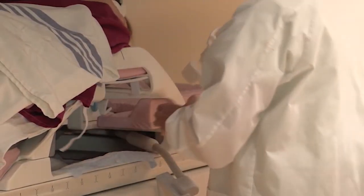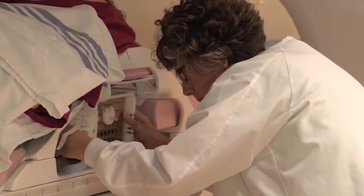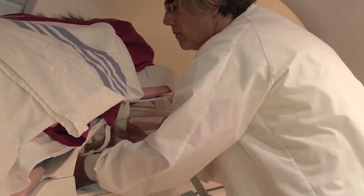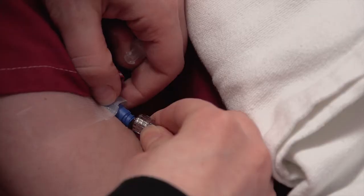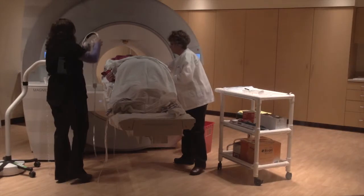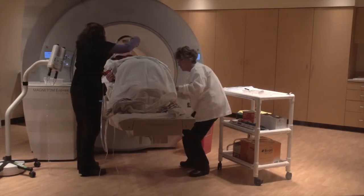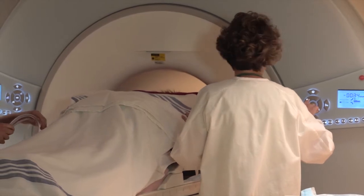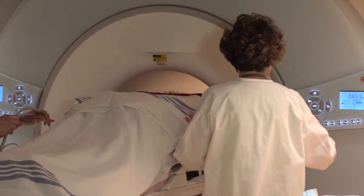The breast that is going to be biopsied will be cleaned and then compressed using a special plate that is marked with a grid. Tubing will be connected to your IV. You will be given headphones and a squeeze ball for communication with the technologist. Satellite radio is available if you choose to listen to music.